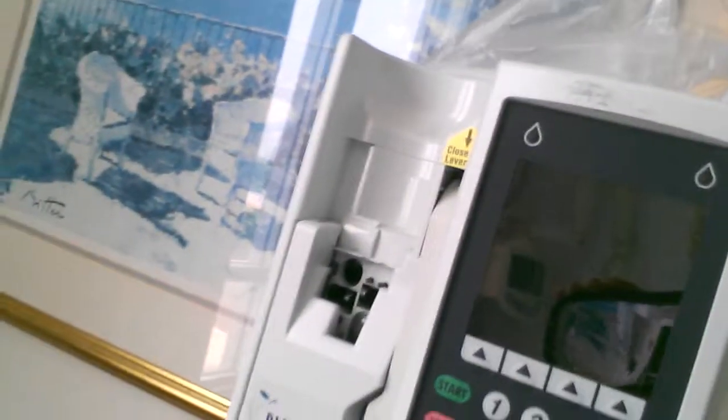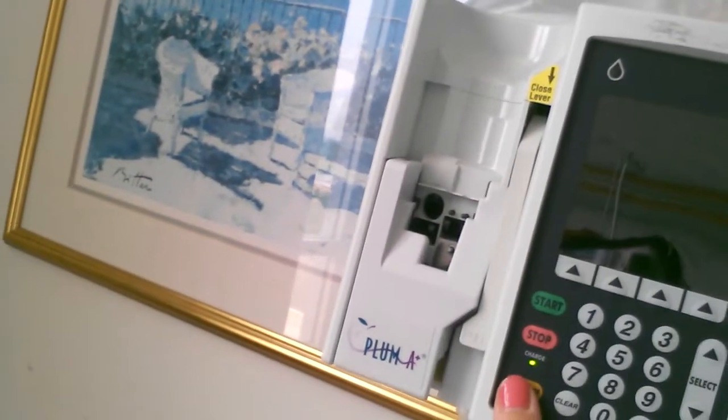These are our machines that we use — our infusion machines. And this is the on and off switch. This is our little board where we write down our date, the name of the nurse taking care of the patient, and the phone numbers.